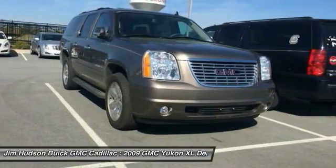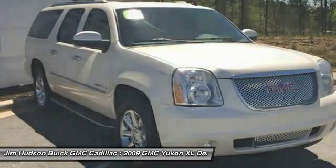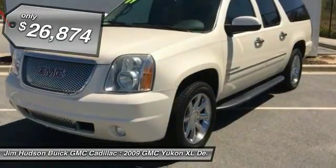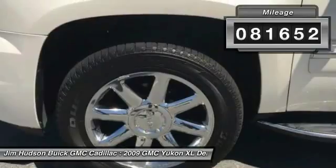The 2009 Yukon XL. GMC Yukon XL is a great choice for families who need a full-size SUV with maximum seating. The looks don't hurt either and it is priced below $30,000. This vehicle has less than 85,000 miles.